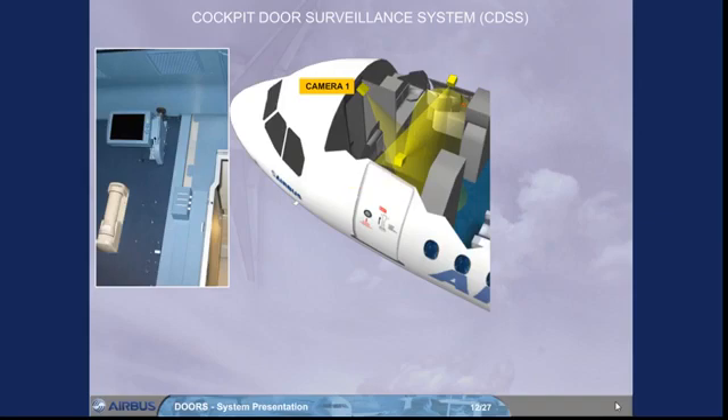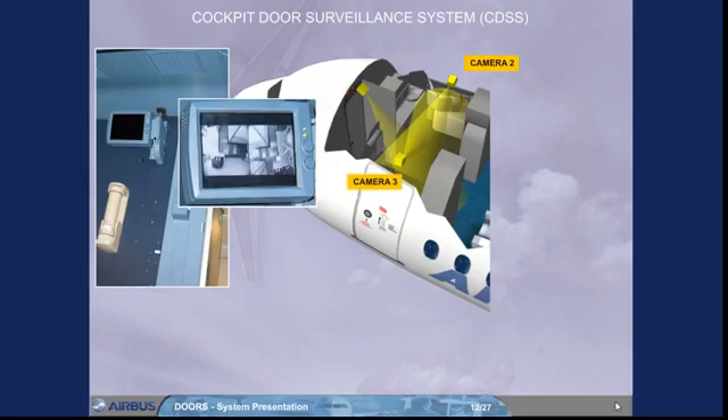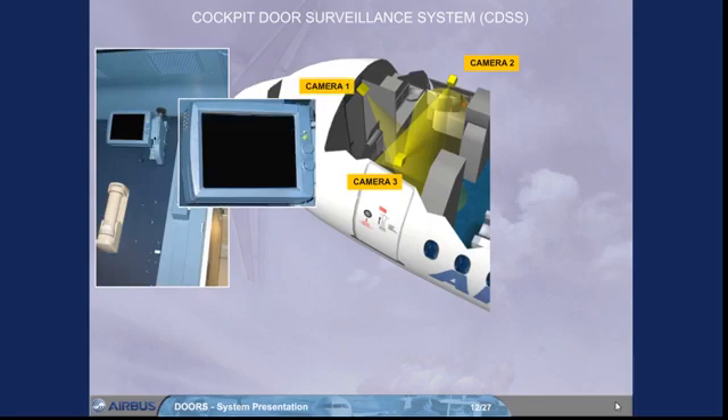Pictures from camera 1 are shown on full screen, and pictures from cameras 2 and 3 are shown on split screens. Note: if entrance to the cockpit is requested via the keypad, the CDSS automatically activates from power save mode to camera 1.